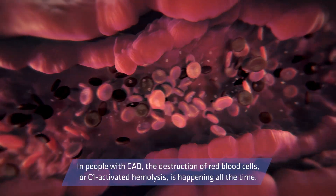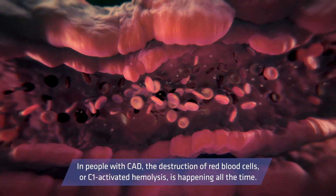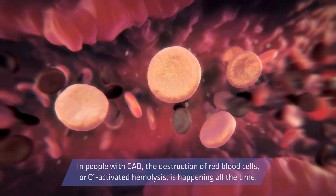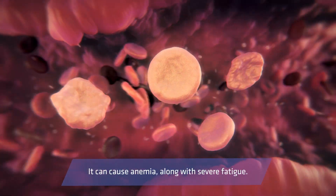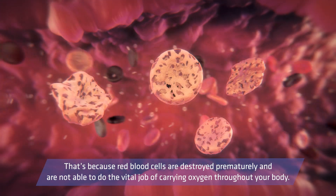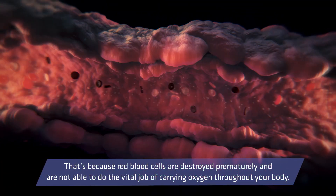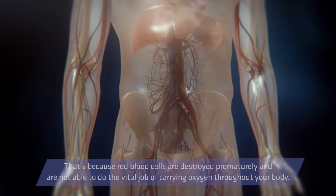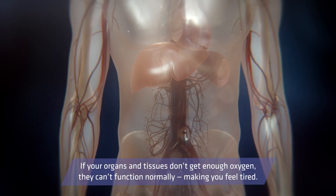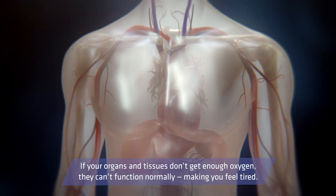In people with CAD, the destruction of red blood cells, or C1-activated hemolysis, is happening all the time. It can cause anemia, along with severe fatigue. That's because red blood cells are destroyed prematurely and are not able to do the vital job of carrying oxygen throughout your body. If your organs and tissues don't get enough oxygen, they can't function normally, making you feel tired.